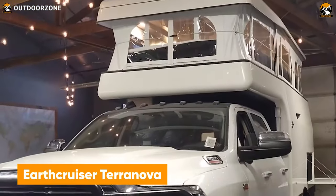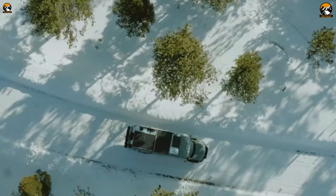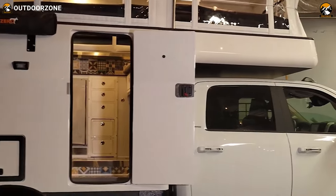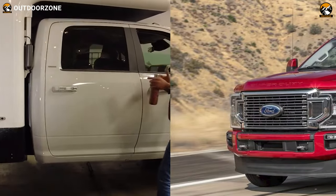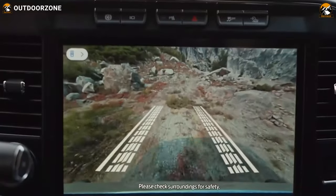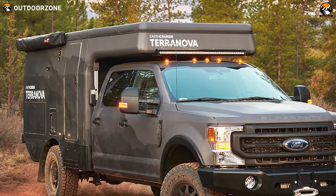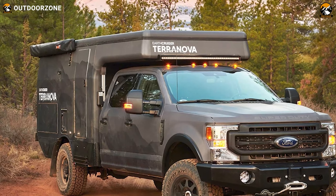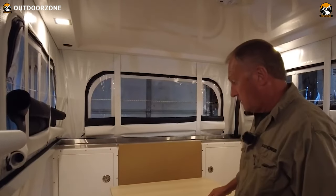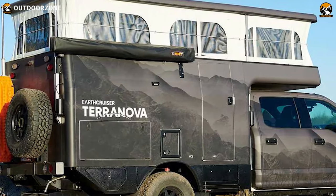Terra Nova is another potent performer from EarthCruiser to break the limits. If someone personally likes the vibe of the popular Earthroamer LTI, this one can be another choice to consider. Terra Nova is built on either a Ford F-350 or a Ram 3500 chassis, and EarthCruiser did an amazing job modifying this vehicle into a magnificent cruiser. The interior has ample space to live comfortably, and a pop-up roof has been added to make it even roomier, allowing Terra Nova to stay compact for trickier places and expand for a roomier living space.